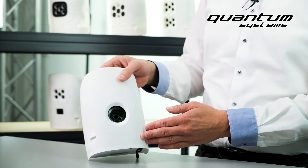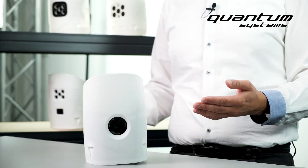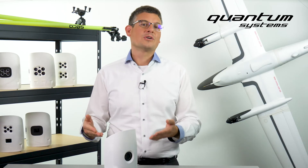No matter in which application you find yourself, if you need image data of the highest resolution and quality, the RX1 is the payload to go.